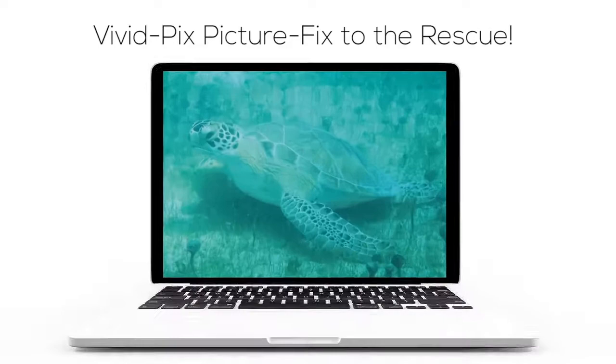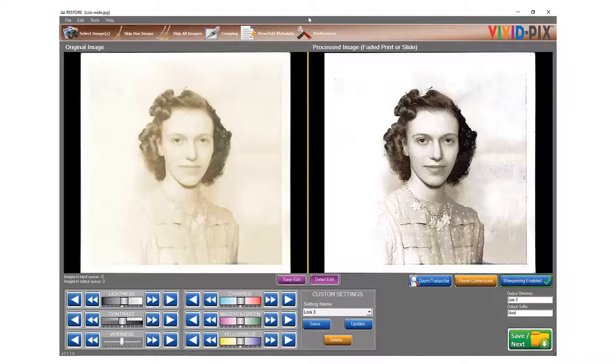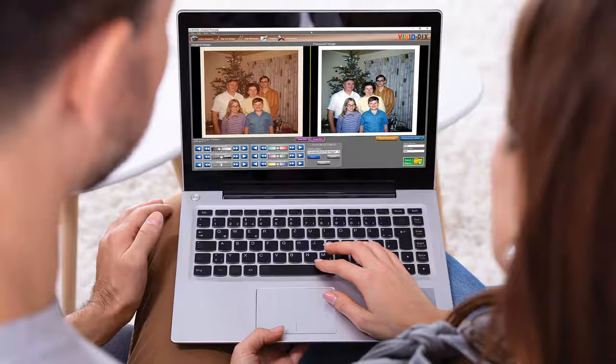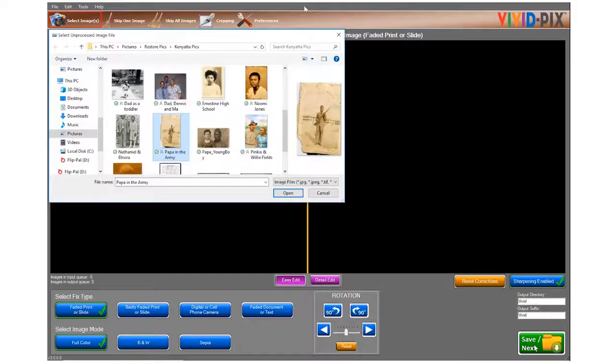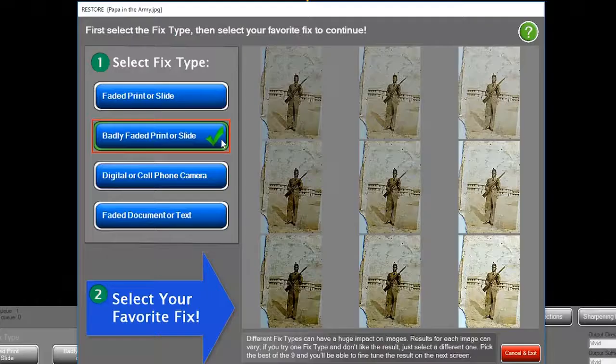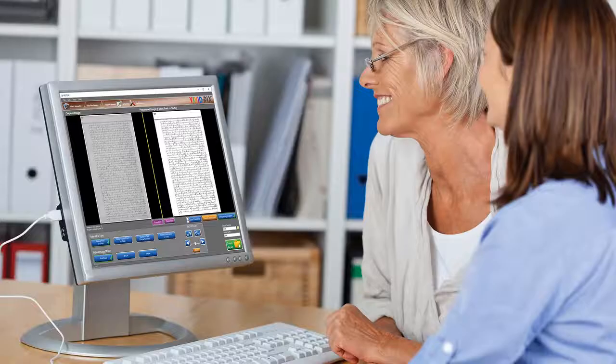A little bit about VividPix. We started in business eight years ago and created a software, receiving a patent for the automatic correction of underwater photos. About three years ago, somebody asked whether we had ever thought about old photos. Since Randy and I have a long history with Kodak, that seemed like a good time to create it. Our second patent is for the automatic correction of faded photos and documents.